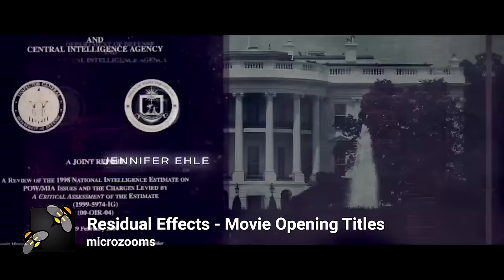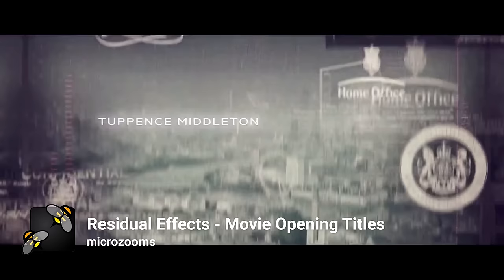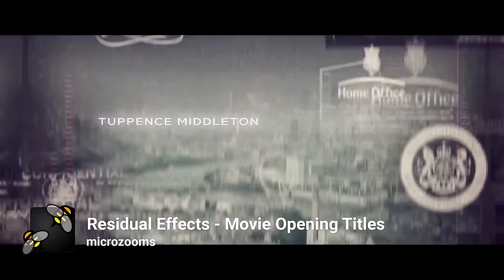Microzoom's Video Hive template, Residual Effects movie opening titles, is a collection of high-tech infographic elements featuring customisable colour and the ability to overlay your own footage, as seen in the film. This item really is the centrepiece of these opening credits, and its use in the film is excellent exposure for such a fantastic product.